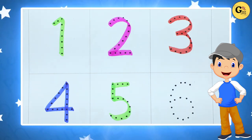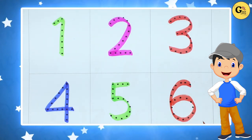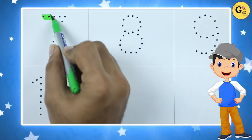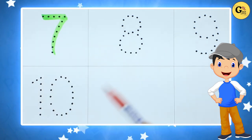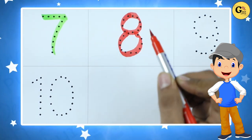Number 6 with red color. Number 7 with green color. 8 with red color. Number 8.